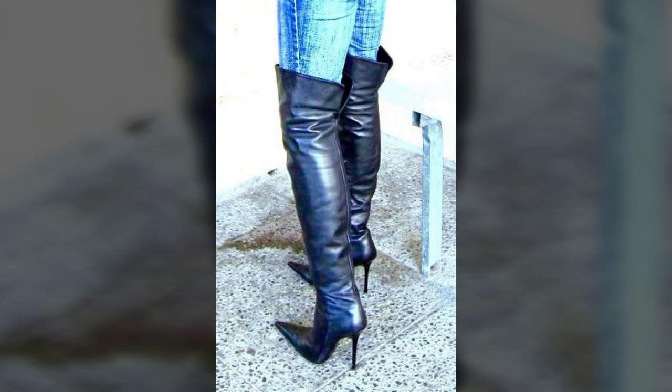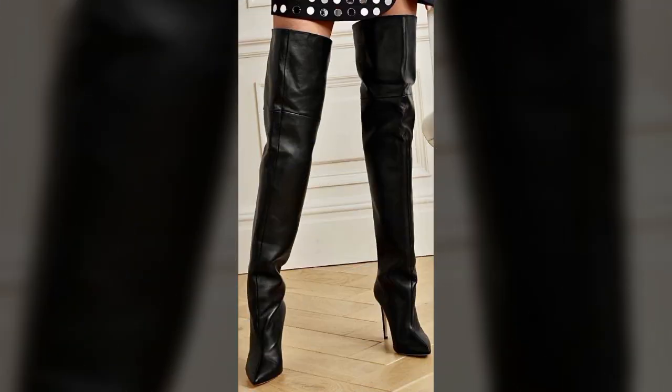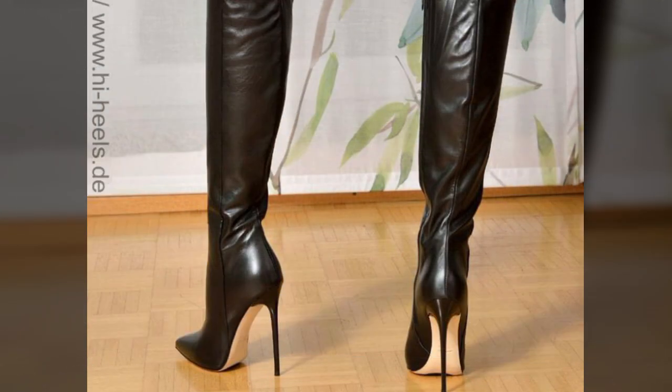For those ladies who love to wear such types of leather boot designs, there are mind-blowing designs and ideas for stylish ladies you can see in this video.